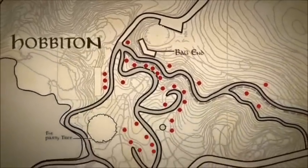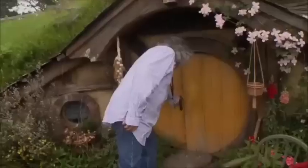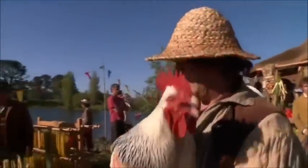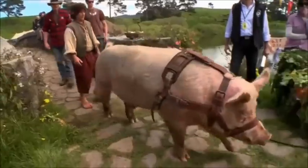There are 44 personalized Hobbit holes, and each one has different little details depending on their location. It's kind of amazing — the doors actually open. Hello? Hello? No, they must be at the market.